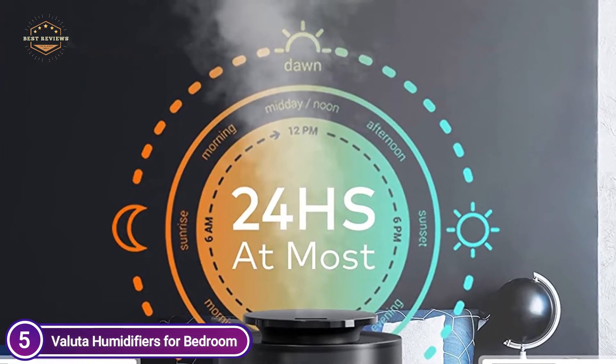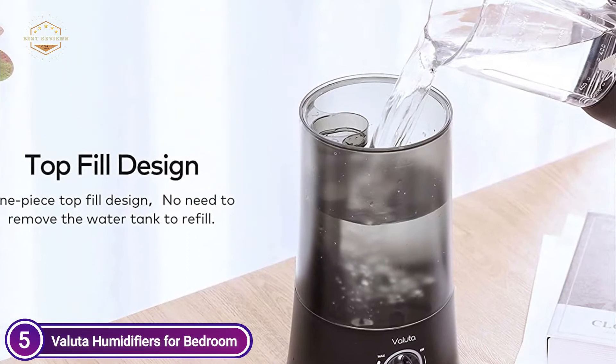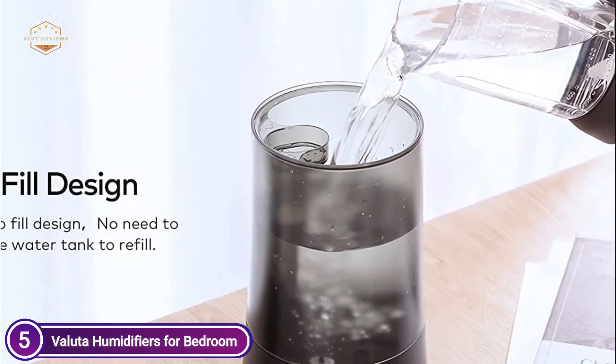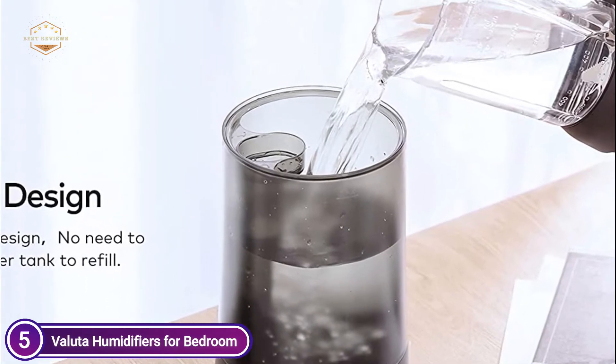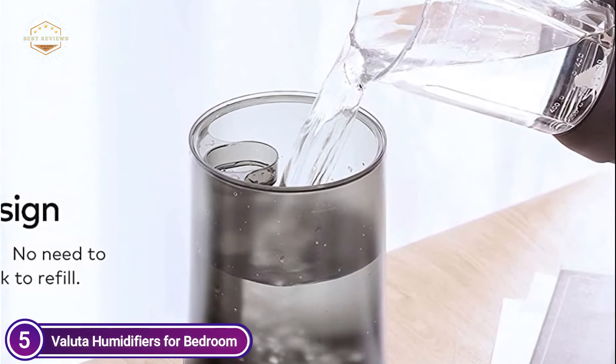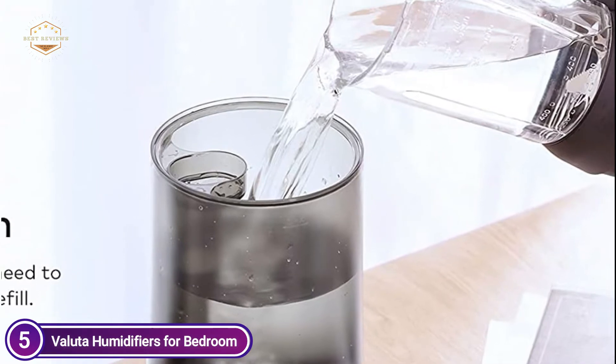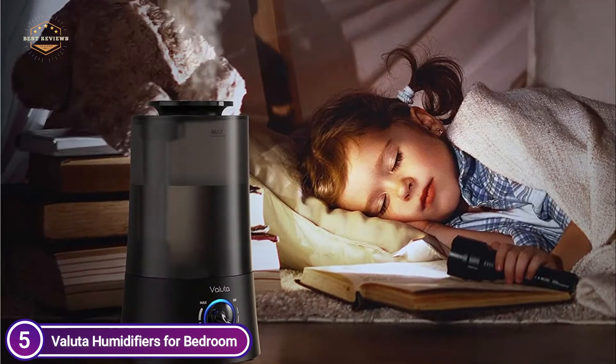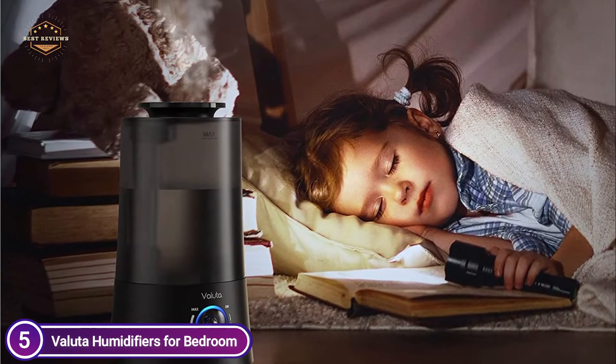The humidifier moisturizes the air silently, with no crackling or humming. The noise level is below 35 dB, which is quiet enough to allow you to sleep soundly all night. You can use it for plants or babies in large rooms, bedrooms, living rooms, or any other place you desire quiet and peace.